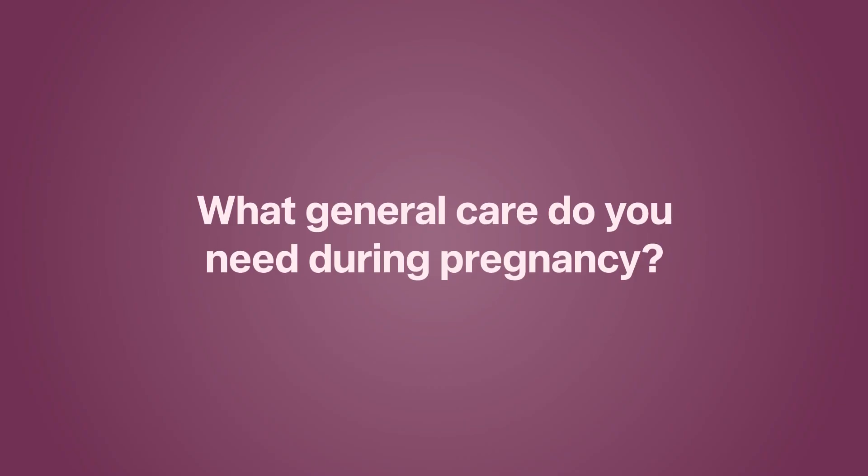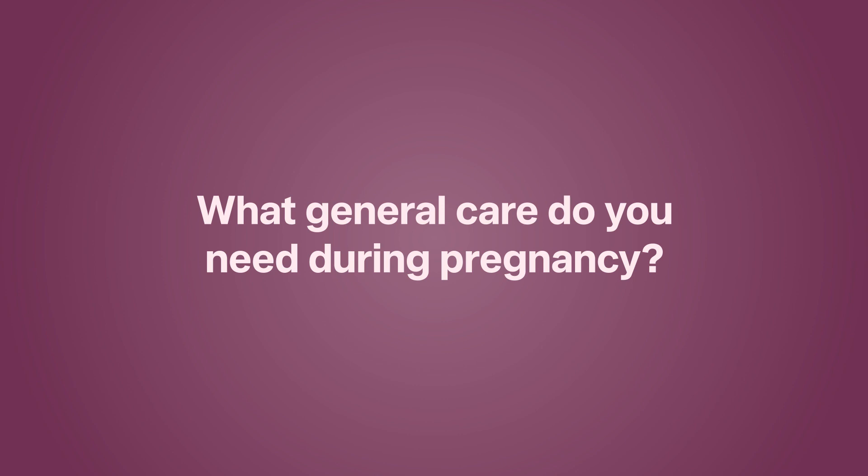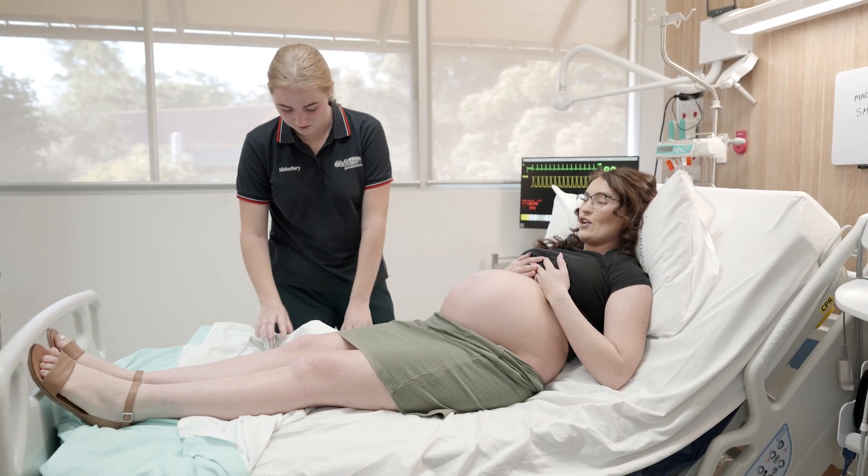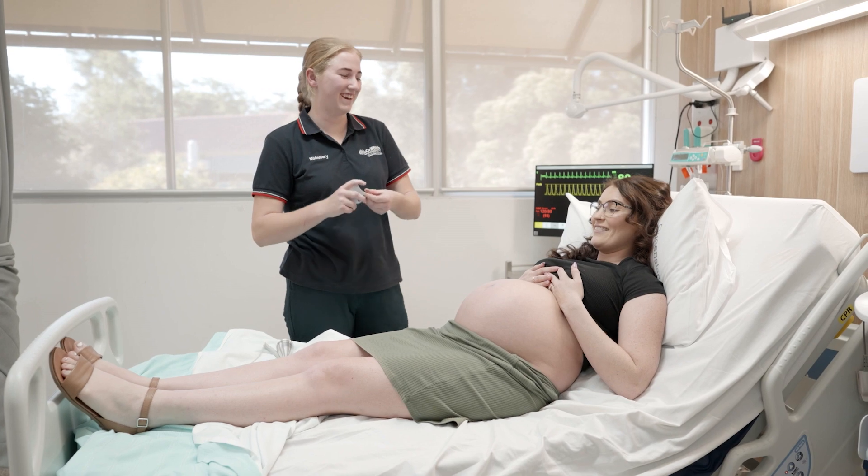If you have no complications in your pregnancy, midwives will be the main health professional to support you. They can support you to remain healthy in your pregnancy and prepare for labour and birth and becoming a mother. Your midwife will assess your baby's health, growth and position regularly through your pregnancy.